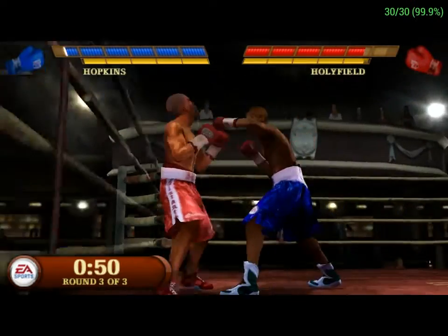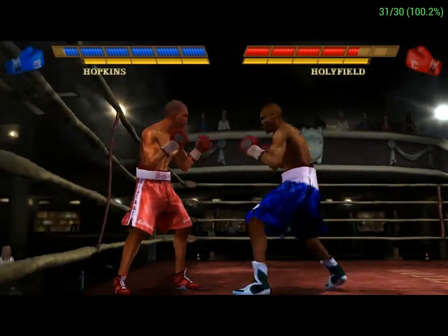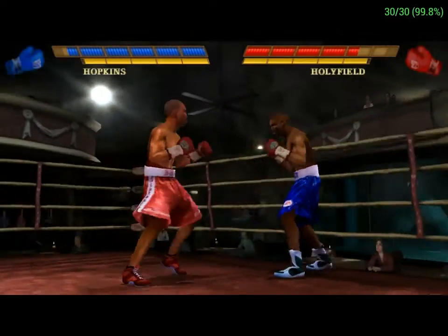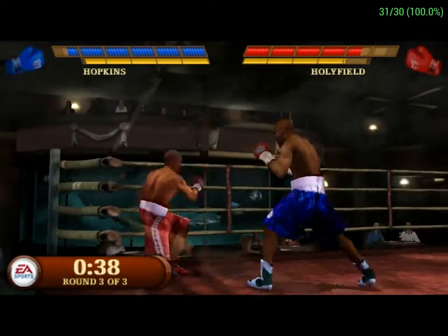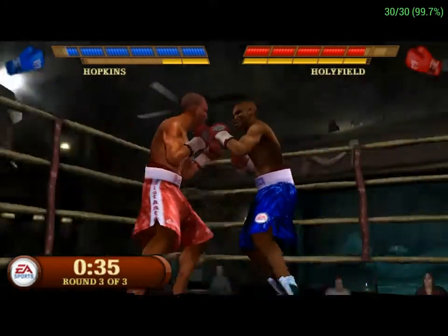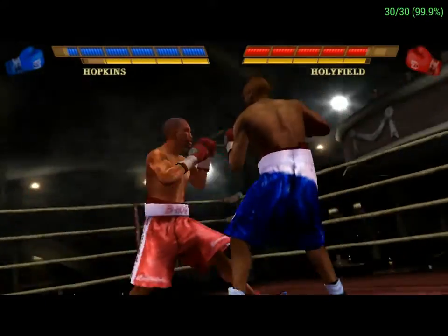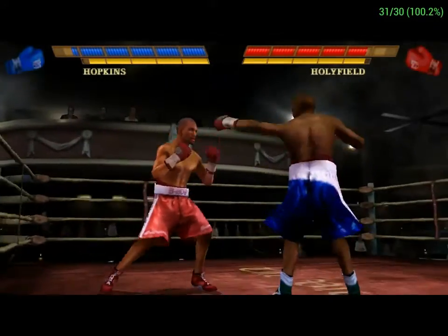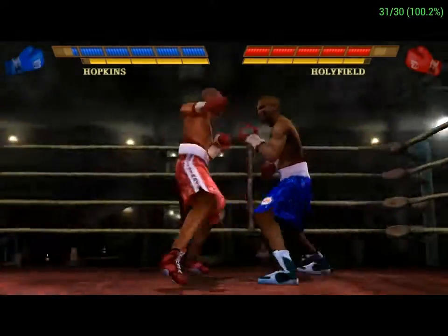Hopkins had some of his best moments when his opponent has been trying to hit him. Nice punch for Holyfield. Devastating body blow. He faints and lands a good shot. Draws him in and connects. Good work to get out of the way of that one by Holyfield. He's doing a good job of drawing him in and then countering.